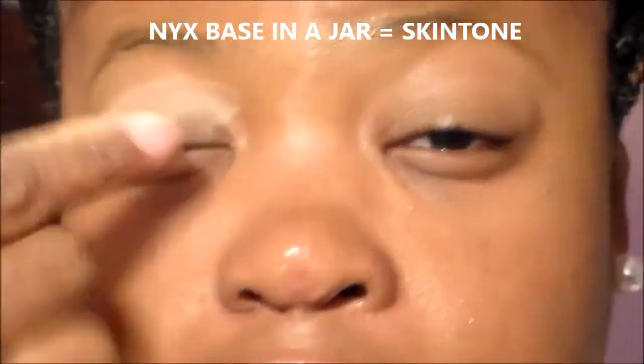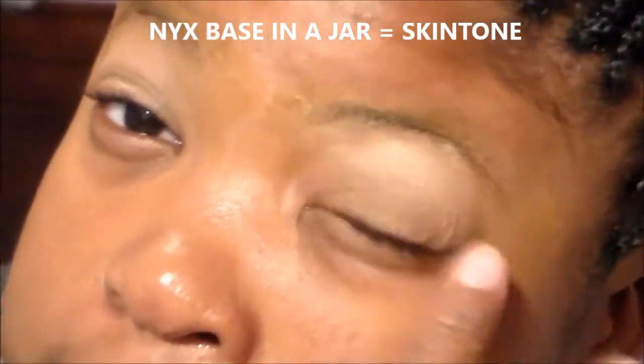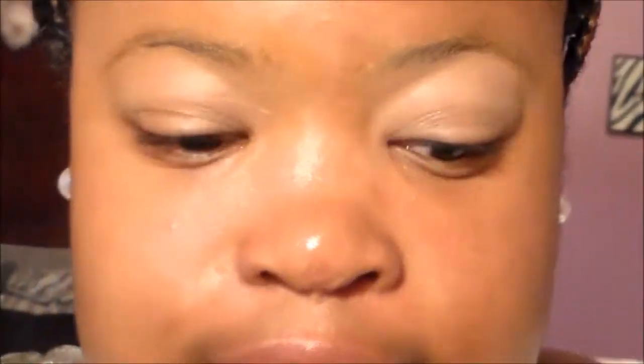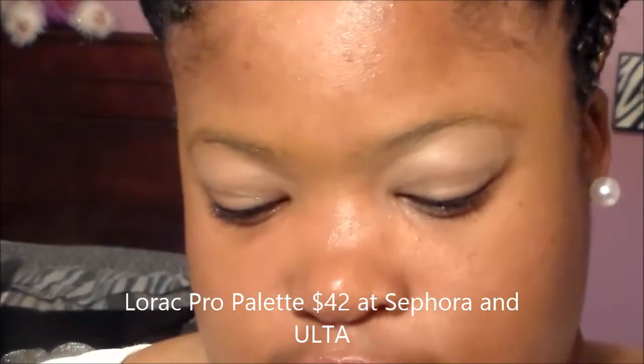Next I'm going to take my NYX concealer in the jar, in the shade skin tone, and apply this on top of the primer. This is basically like the jumbo pencils that NYX has that everyone raves about — it's going to allow the eyeshadows to pop and also acts as a primer. I love using two different primers.